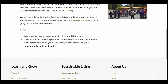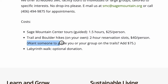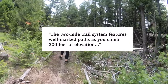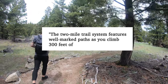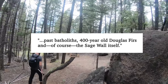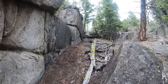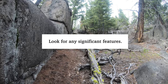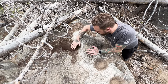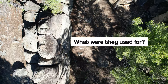A two-hour reservation slot will cost you $40 per person, and adding a guide will set you back an additional $75. The two-mile trail system features well-marked paths as you climb 300 feet of elevation past fabulous 400-year-old Douglas firs, and of course the Sage Wall itself. Walking alongside it, take your time to look for any depressions, distinguishing features, nubs on the surface, this confounding formation, or anything else that might catch your eye. Do they look intentional to you? If so, what do you think they might have been used for?